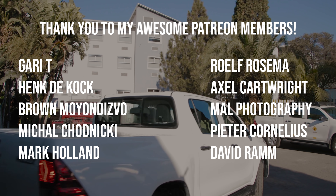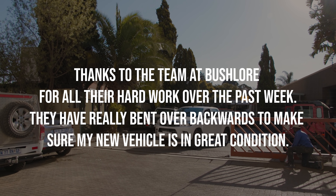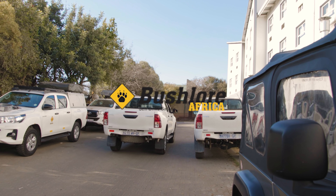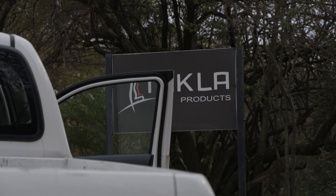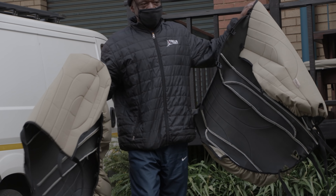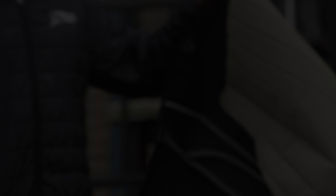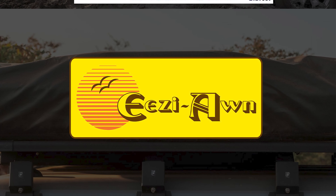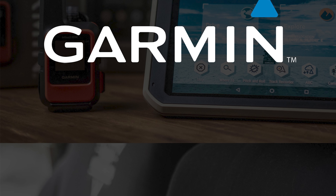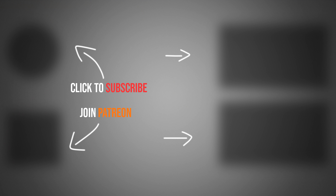Thank you for tuning into this episode of Roam Overlanding. I would love to know what you think of the new vehicle choice in the comments down below. I want to take a moment to thank my awesome patrons for their support — and if you want to join in on our weekly live streams and updates, head over to Patreon and become a member. On the next episode of Roam Overlanding, we head over to Tacler Products in Kyle Army to transform the interior of the vehicle. Subscribe and enable notifications so you don't miss out. Thanks to my incredible sponsors for making all of this possible — I'll see you next week!